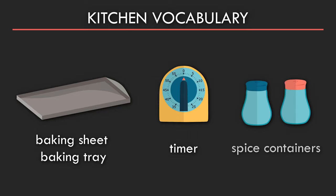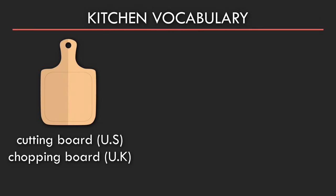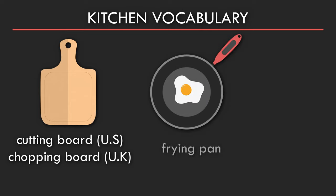Spice containers. Cutting board or chopping board. Frying pan.